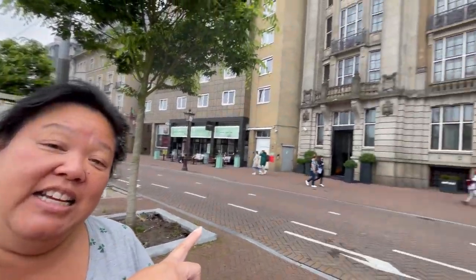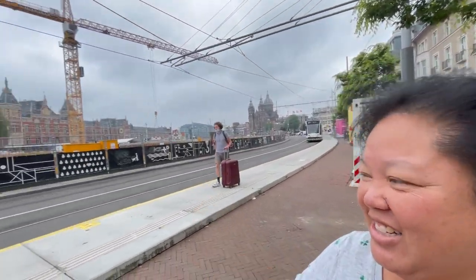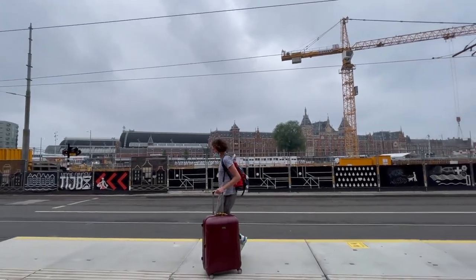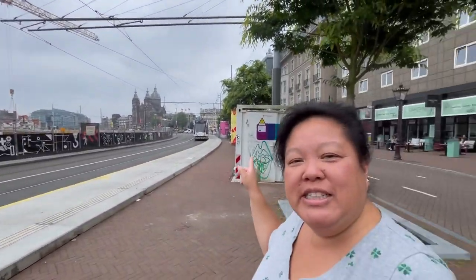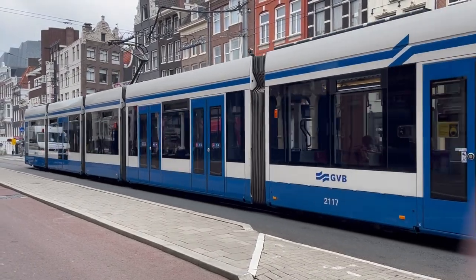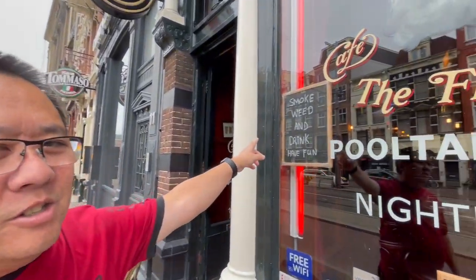Our hotel is on this side and the train station is on this side — that whole big thing is a train station. There are cool buildings down there, we'll go see them later. I know you've just arrived in Amsterdam when you see signs like this at the local cafe.